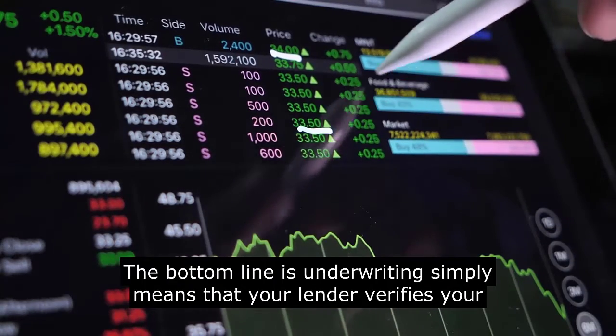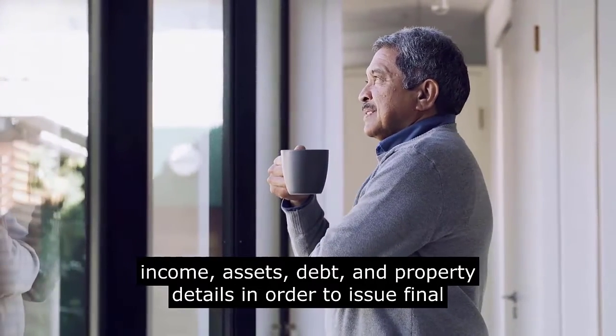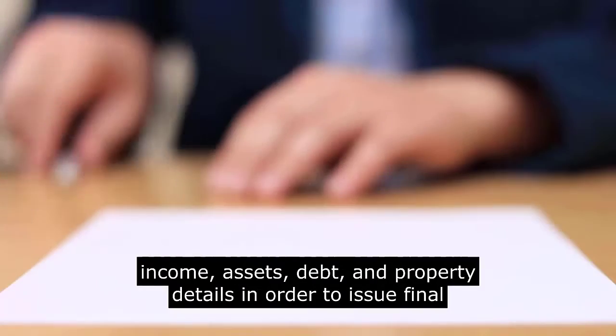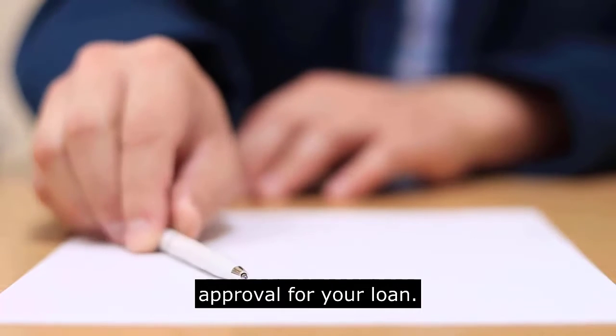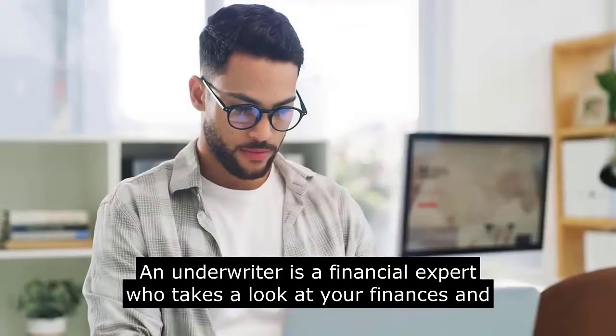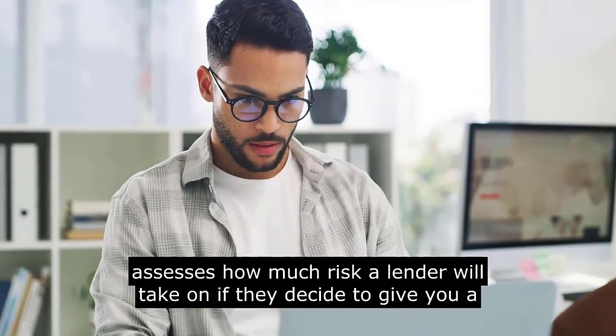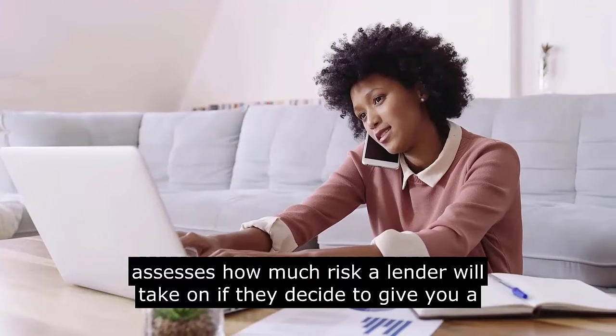The bottom line is underwriting simply means that your lender verifies your income, assets, debt, and property details in order to issue final approval for your loan. An underwriter is a financial expert who takes a look at your finances and assesses how much risk a lender will take on if they decide to give you a loan.